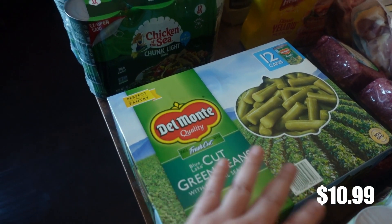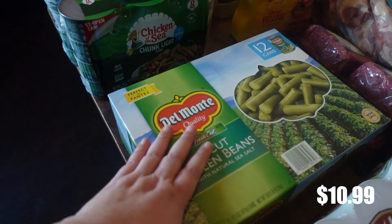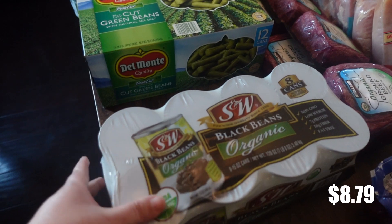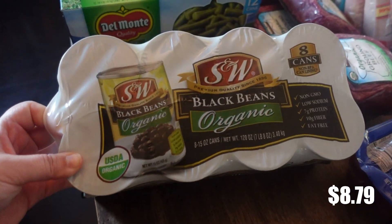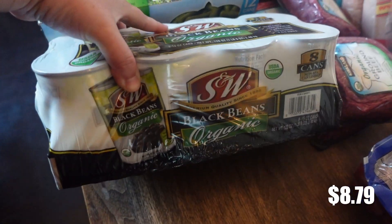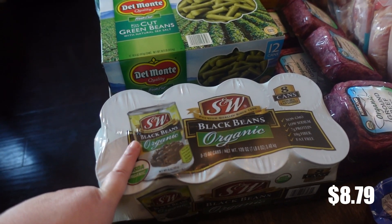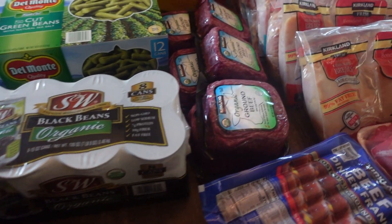We were out of green beans almost completely. I think I wanted to get more than one case, but I'm trying to lower my food budget so I only purchased one today. I also got organic black beans — this is an eight-pack. We go through a lot of beans. I typically like to use dried beans, but they did not have any dried black beans or dried kidney beans, only pinto beans. So I was kind of stuck getting the cans.